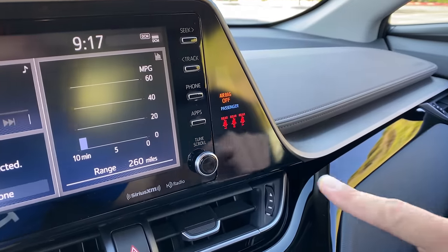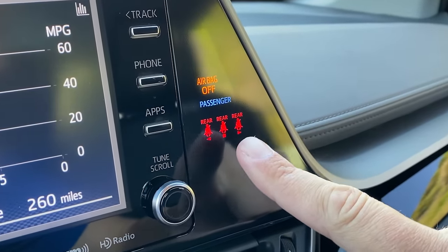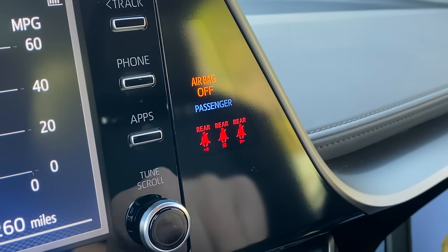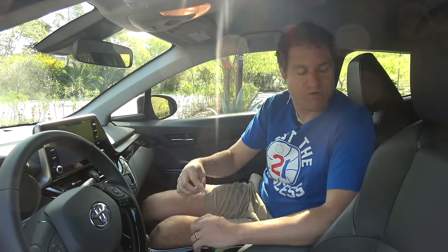Here's another cool idea: in the center control stack, next to the infotainment display, you have these little red lights with a seat belt icon on them. Those are for the rear seats, and they let you know if your rear seat passengers are buckled in. Right now, they're all red because none of the rear seat belts are buckled. This is a cool idea because if you load your kids into the car, you don't have to turn around to figure out if they've buckled. Just look at this little display — it'll tell you.